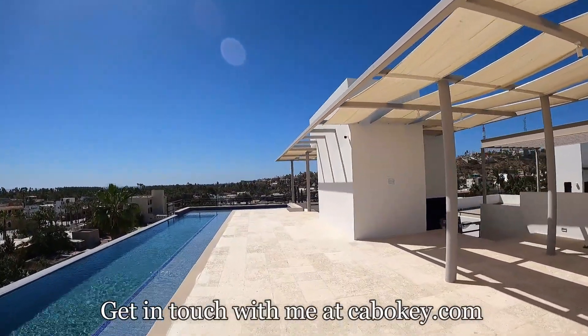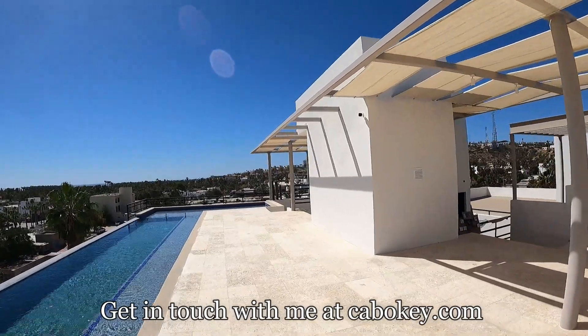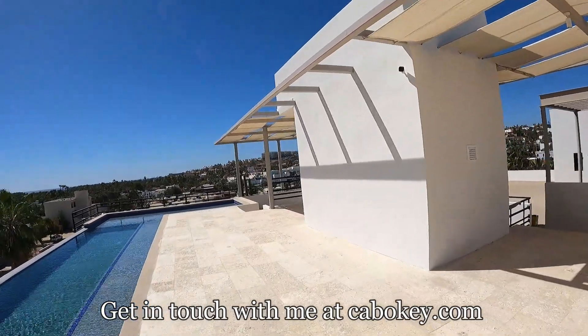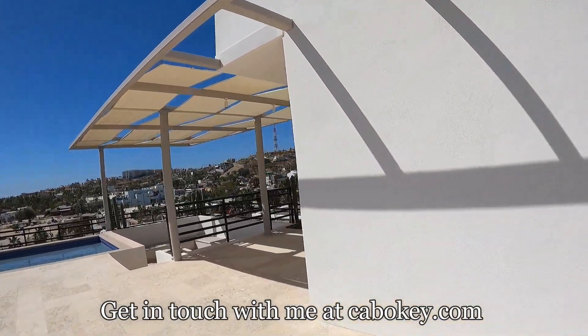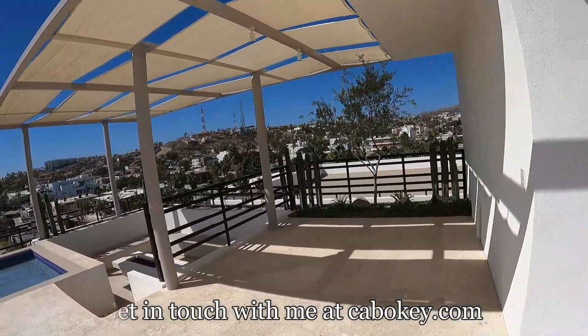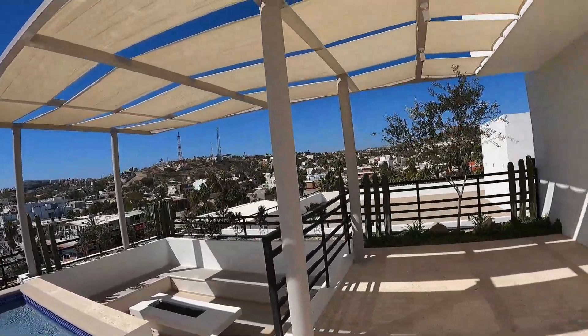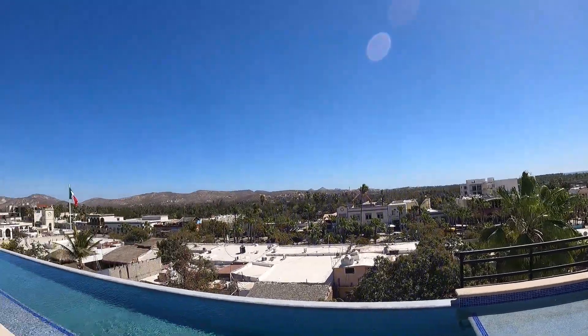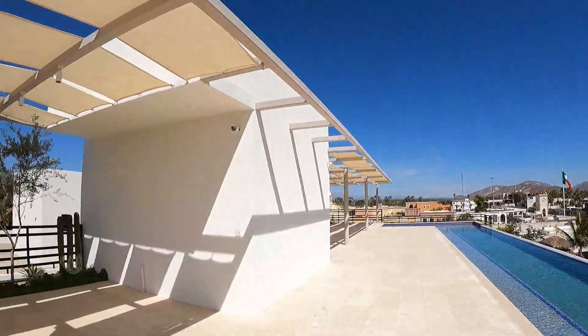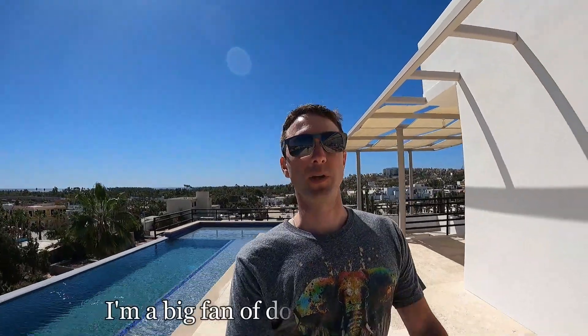These will rent out really well. There's not much new construction happening like this in downtown San Jose — a lot of it is happening towards the beach. But this is walking distance, and you have covered parking downstairs too. Here's your rooftop area, and you don't even need parking here — you could walk everywhere. The art walk is right there, and this one is not listed on the MLS right now.